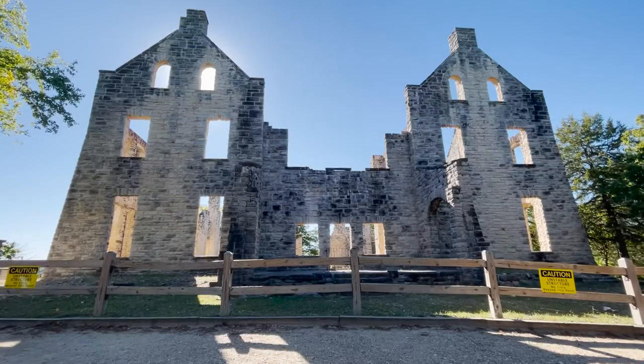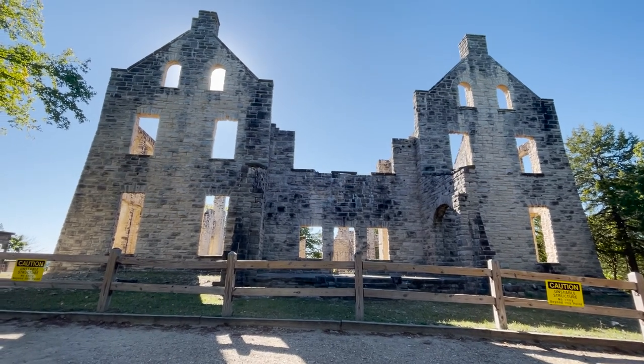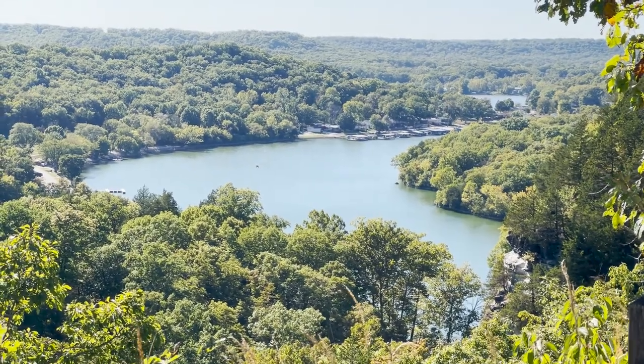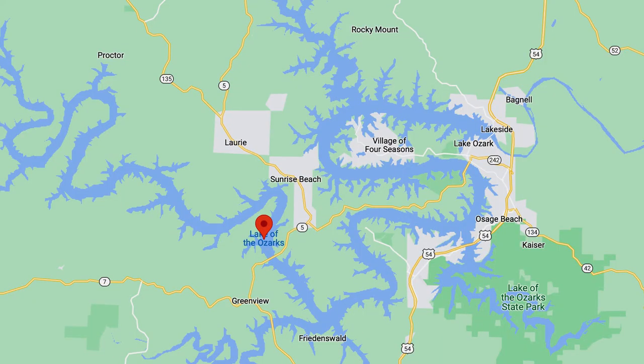Apparently he lost a lot of his property when they built the Bagnell Dam, which is how Lake of the Ozarks was created in the late 1920s — I think construction started in 1929, creating one of the biggest lakes in the country. If you look on a map, you can see why they call it the Snake of Missouri. It's a very serpentine shape — I think it's technically three rivers that got backed up because of the dam.